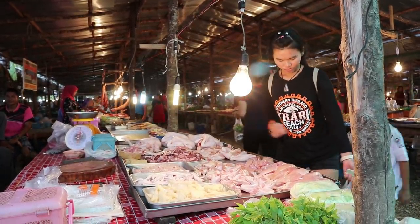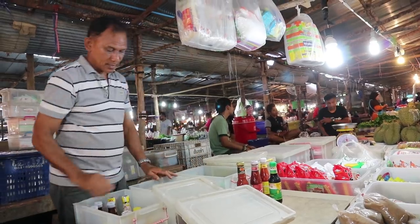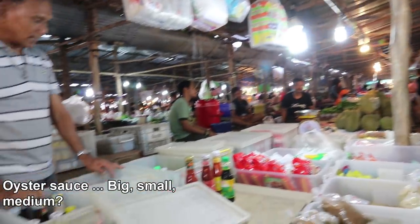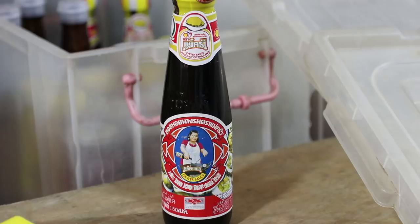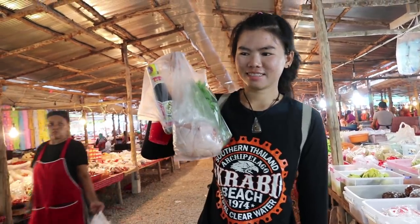We're going to get one chicken breast — 40 baht for that, and 22 baht. Alright, that's our shopping. Let's go home and cook.